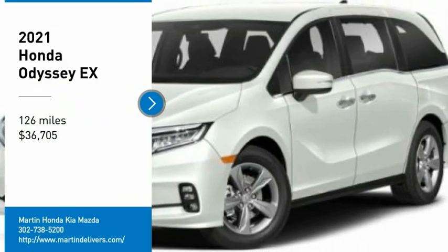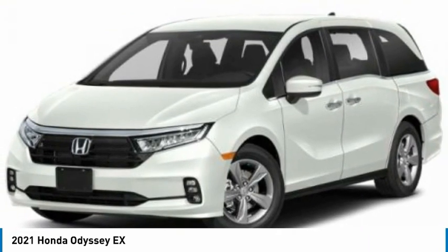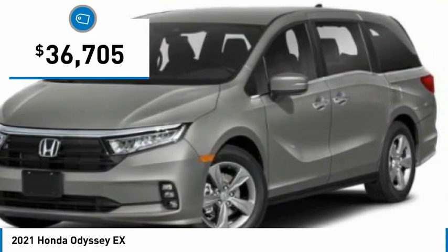You are going to love the 2021 Odyssey. The Honda Odyssey is a showcase of distinguished style, captivating technology, and advanced safety features — a must for all families and is priced below $40,000.